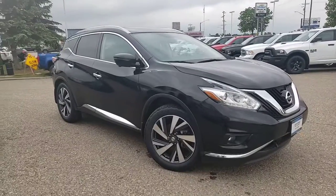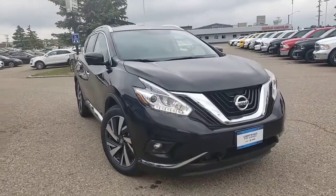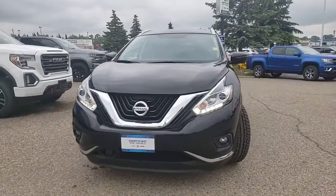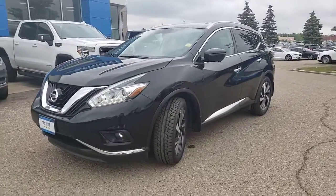We have a nice addition coming to our certified pre-owned lot here at Murray Chevrolet Buick GMC in Brandon today. We have this 2018 Nissan Murano Platinum — top trim level on this Murano — a nice SUV, 7-passenger, all-wheel drive, loaded with all types of goodies.